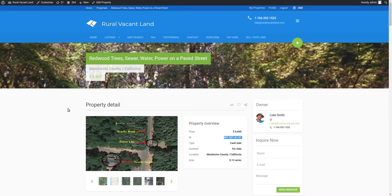Welcome back to ruralvacantland.com where we have cheap, easy land. This is Luke Smith. I've got another property I'd like to show you. This one's in Mendocino County, California. It's about an eighth of an acre and I'm asking $9,999.